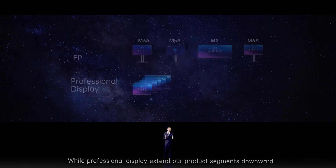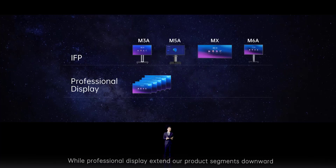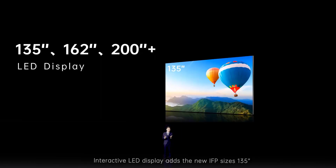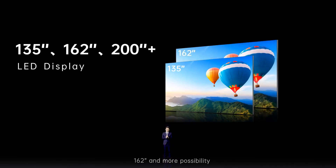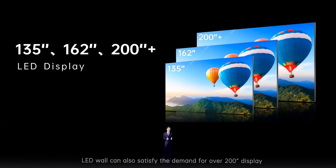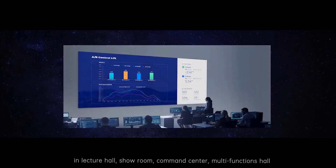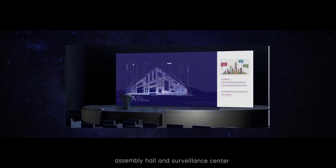While the Professional Display extends our product segment downward as a lite version, the LED display extends the segment upward with bigger sizes and more powerful configuration. The interactive LED display adds new IFP sizes of 135 inches, 162 inches, and more. An LED wall can also satisfy demand for displays over 200 inches. LED displays can be used in lecture halls, showrooms, command centers, multi-function halls, assembly halls, and surveillance centers.